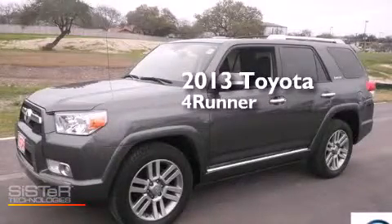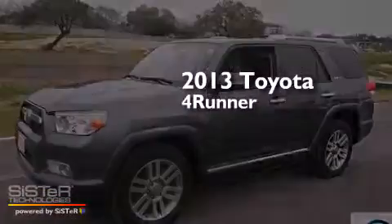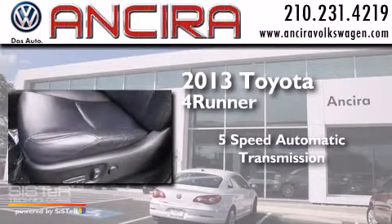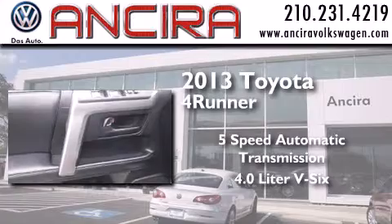This is a 2013 Toyota 4Runner. This SUV has a five-speed automatic transmission and a 4.0-liter V6.